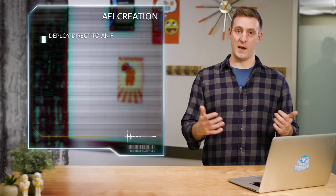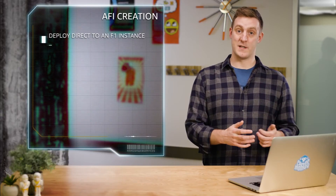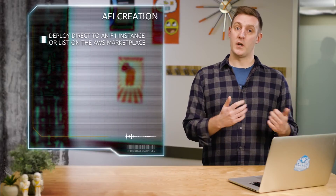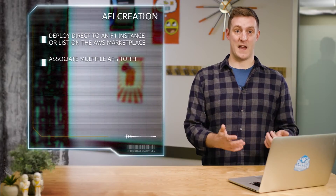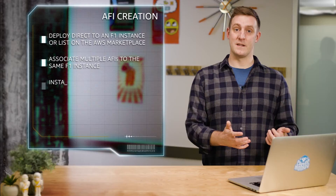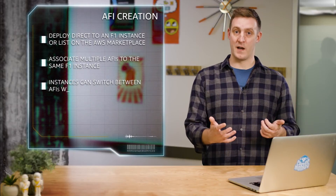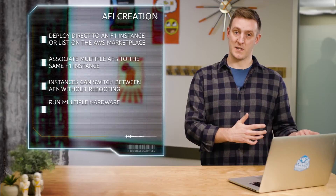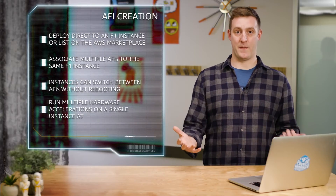Once you have created your AFI, you can deploy it directly to an F1 instance, or you can offer your AFI to other customers by listing it on the AWS Marketplace. You can associate multiple AFIs to the same F1 instance, and an instance can switch between multiple AFIs during runtime without a reboot, allowing you to run multiple hardware accelerations on a single instance at the same time.